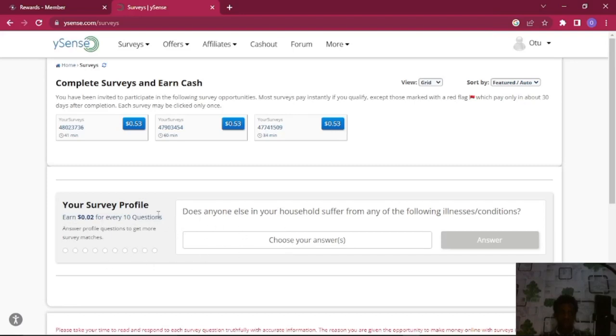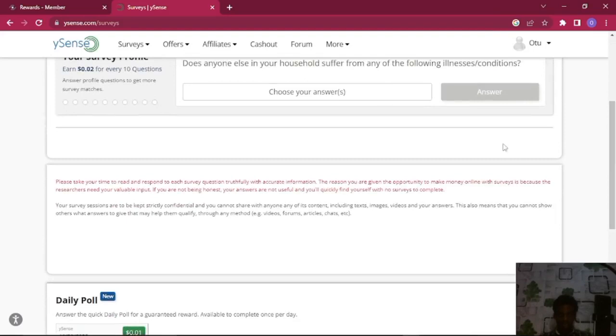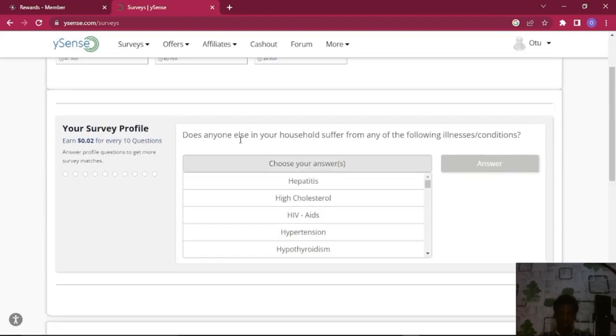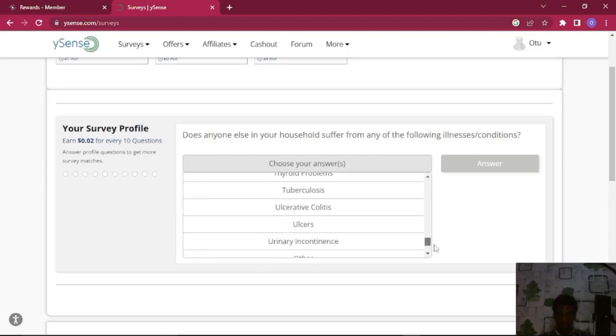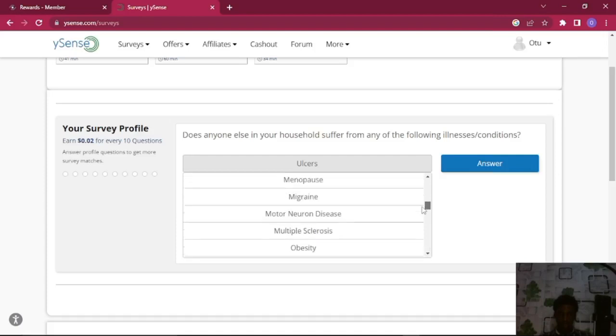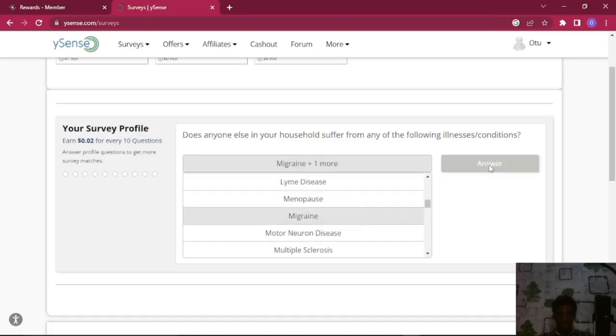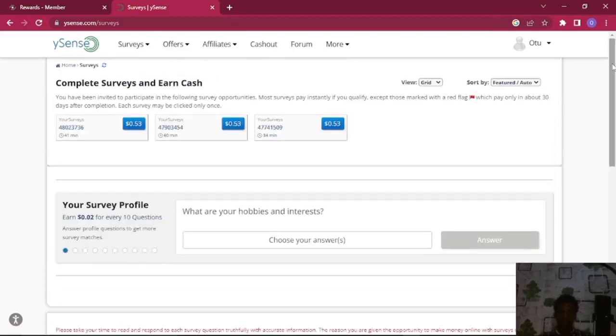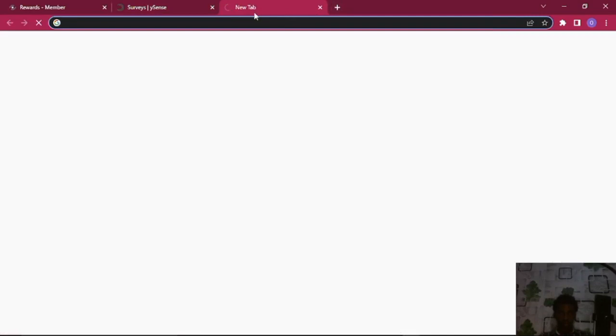These questions are unlimited — I haven't seen a limit yet. What you're going to do is answer each question right here, for example: 'Does anyone in your family suffer from the following illness?' You just select whichever applies — osteoporosis, migraine — and click Answer. It shows up as one answered, and when you finish that one a new one comes up. Do that a thousand times and you're getting about twenty dollars into your account.